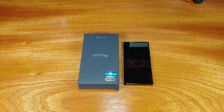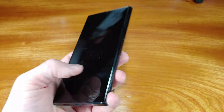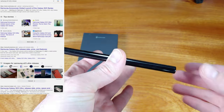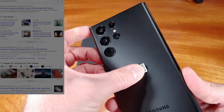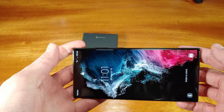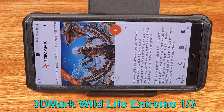Today we're taking a look at last year's flagship phone from Samsung, the S22 Ultra. With the arrival of the S23 Ultra in 2023, resellers and Samsung itself are probably going to be trying to get rid of the S22 Ultra stock. So you might be wondering, is it worth it to still buy an S22 Ultra in 2023?